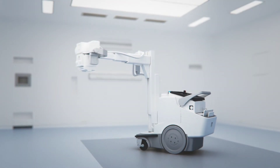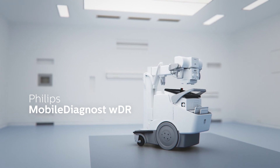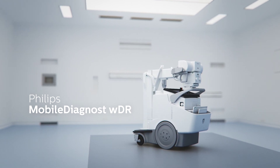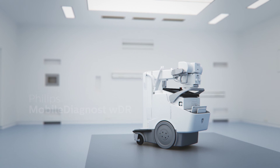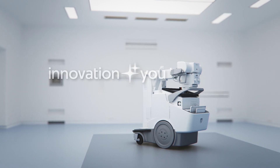Philips Mobile Diagnost, bringing advanced diagnostic imaging to your departments with the ability to improve both your clinical and workflow efficiencies. Innovation and you, Philips.